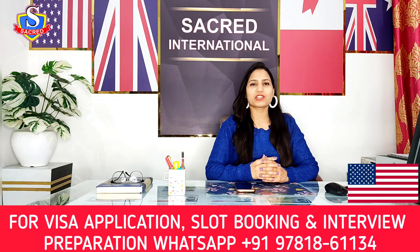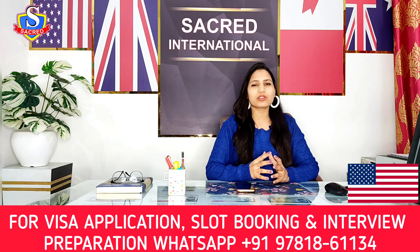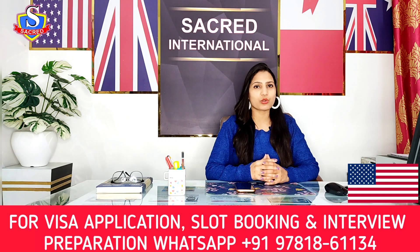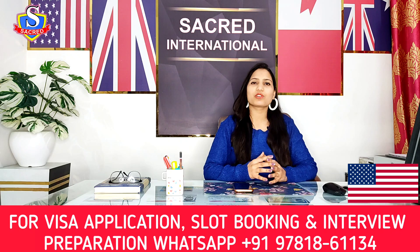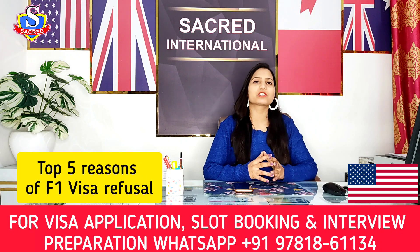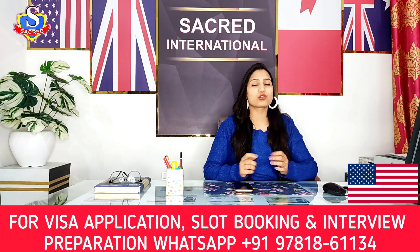Hello everyone, welcome back to my channel at Sacred International. This is your visa advisor, and today I have come up with a very important and interesting video for all those candidates who have applied for F1 visa in the US. Today's video is related to the top five reasons due to which the F1 visa gets refused.